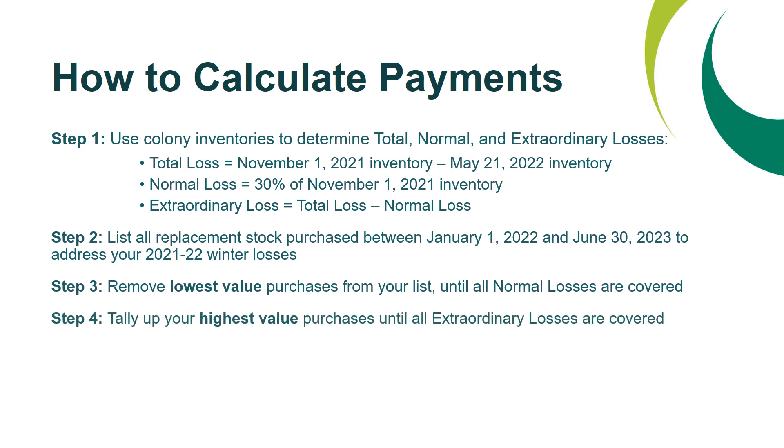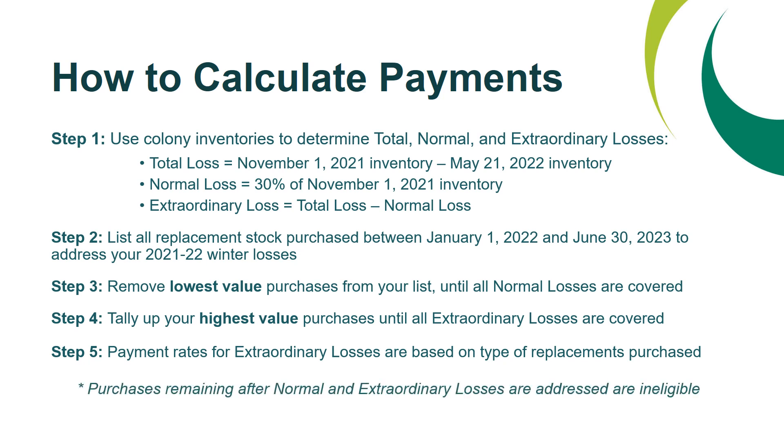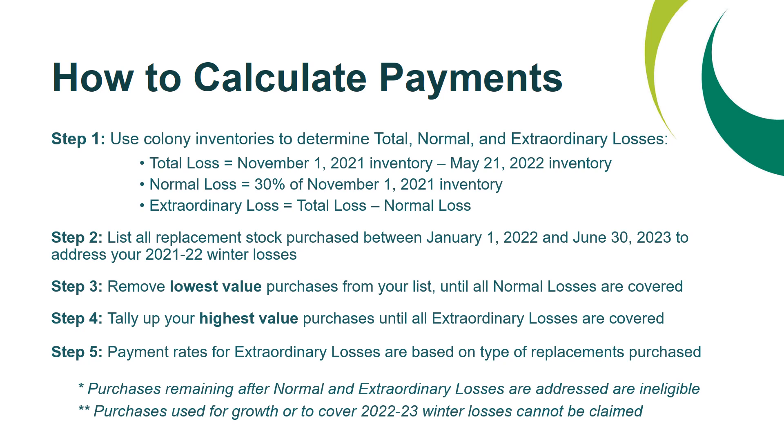Step four is to tally up your highest value purchases until all extraordinary losses are covered. Step five: payment rates for extraordinary losses are based on the type of replacements purchased. Note that purchases remaining after normal and extraordinary losses are addressed are ineligible, and purchases used for growth or to cover 2022-2023 winter losses cannot be claimed.